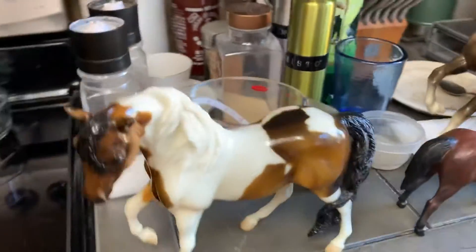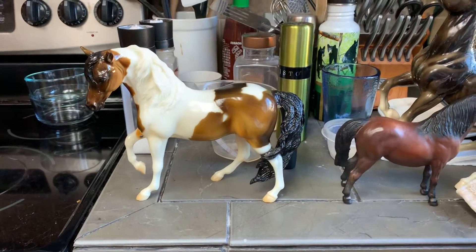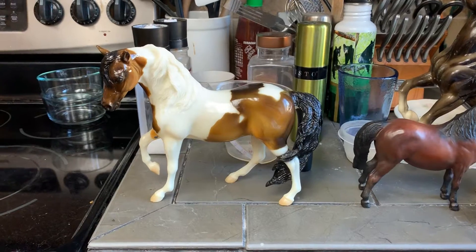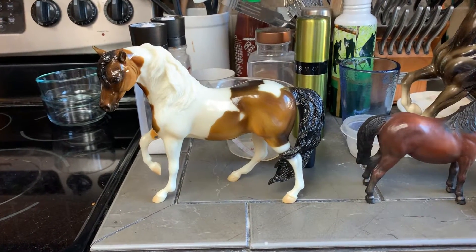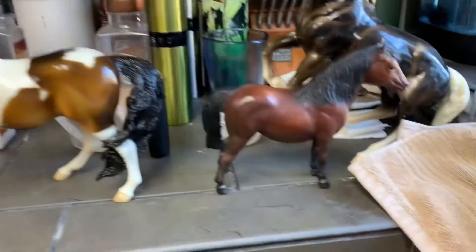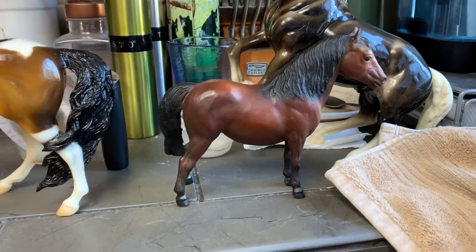This one is Glossy Bay Pinto Marabella. I don't remember her name — her foal is probably still in the box. I think it's the bright yellow Palomino Pinto maybe. This is the vintage Shetland Pony. He's really cute. He almost looks chalky but I don't think he is.